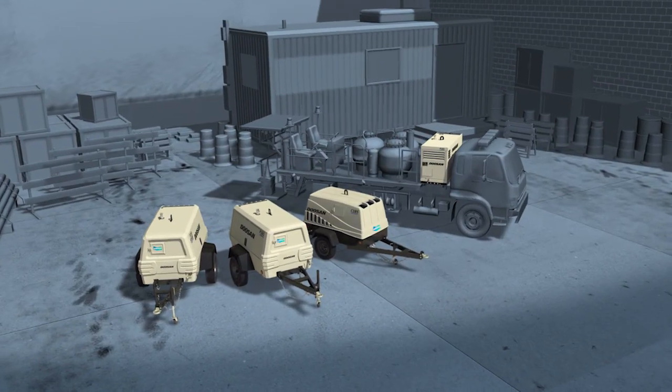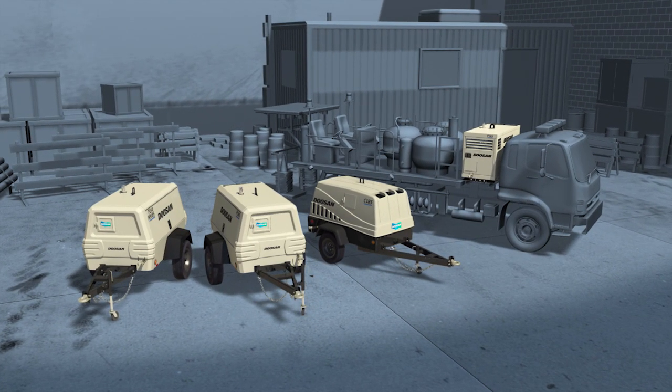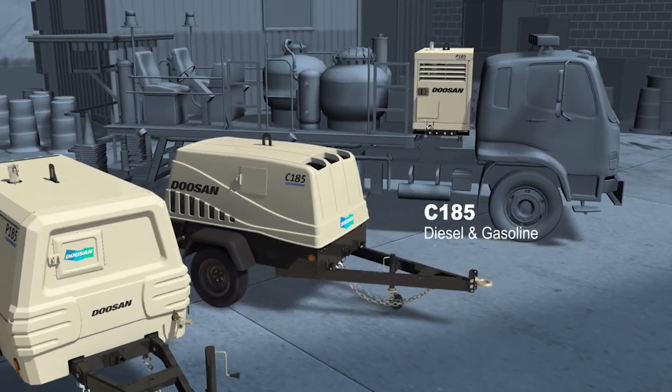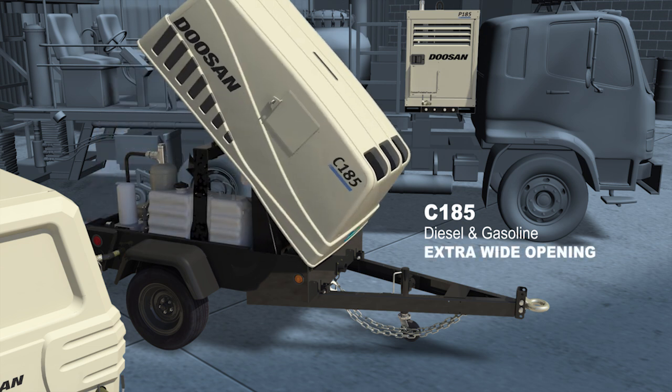Because every job differs, we have Platinum models to meet every need. For reliable rental, we suggest our C185 diesel and gasoline units, delivering affordable power under a heavy-duty composite canopy which opens at a wide angle for easy access.